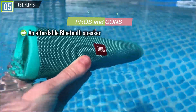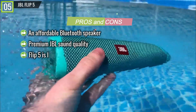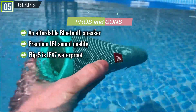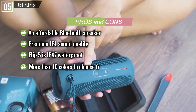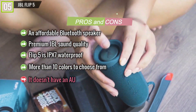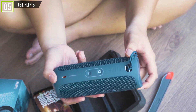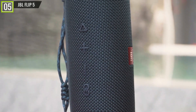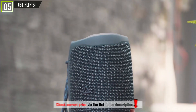Pros: an affordable Bluetooth speaker, premium JBL sound quality, IPX7 waterproof up to 3 feet deep for fearless outdoor entertainment, and more than 10 colors to choose from. Cons: it doesn't have an aux port. Overall, if you don't mind the lack of an aux-in port or built-in microphone, you'll almost certainly be wowed by this speaker's sonic chops. A superb performer.